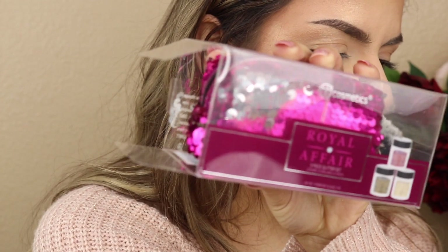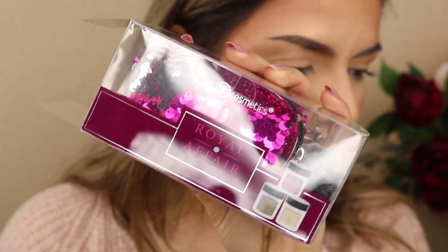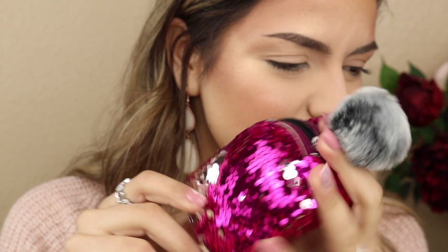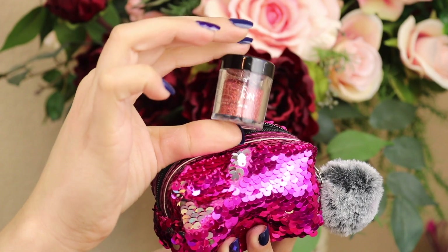Now I'm going to show you the free gift I got with my order. This was a $13.65 value and I got it for free with my purchase. This is the BH Cosmetics Royal Affair three-piece glitter set - three little tubs of loose glitter. This is the little sequin bag it comes in, pink and silver with a little puff on the end, and the zipper says BH Cosmetics. Inside you get three little tubs - a red one in the shade Lit.